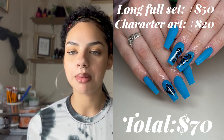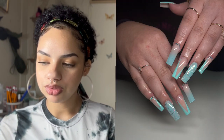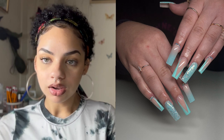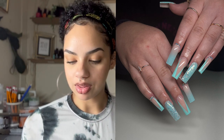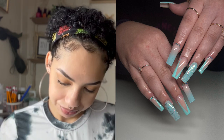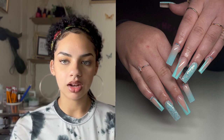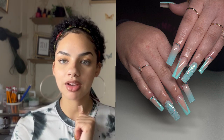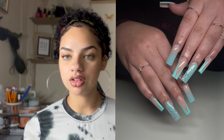Now for a more complex example — this was a fill, and she also had two nail repairs. She came in with two broken nails. This is one of my regulars who came back for her regular fill. The fill starts at $30, so that was the base price.